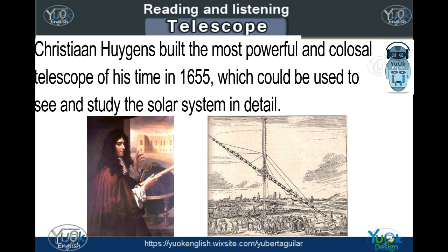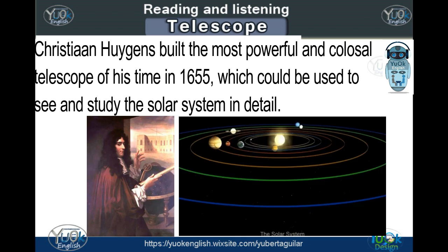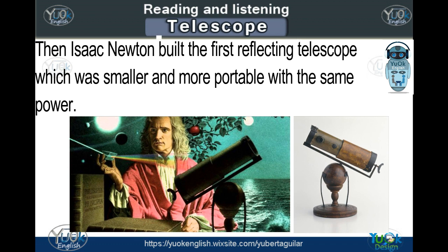Christian Huygens built the most powerful and colossal telescope of his time in 1655, which could be used to see and study the solar system in detail. Then Isaac Newton built the first reflecting telescope, which was smaller and more portable with the same power.